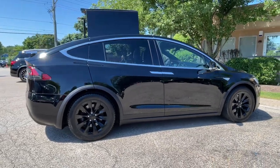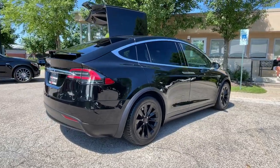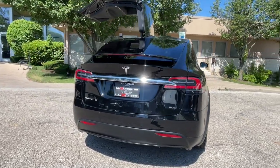Finished in solid black over black leather interior. Premium connectivity package, sub-zero weather package, smart air suspension system, seven-seat interior package, and enhanced autopilot system.